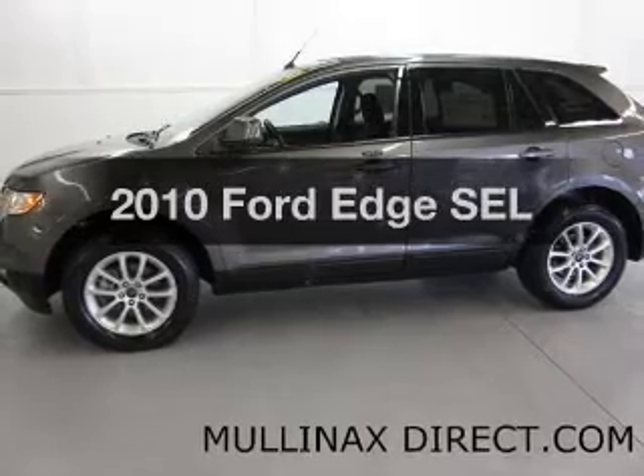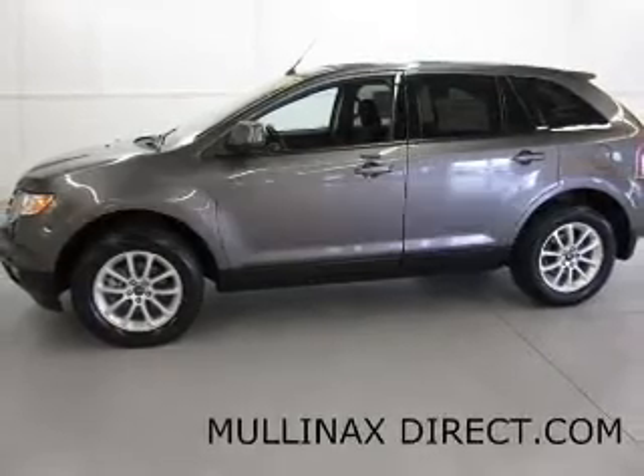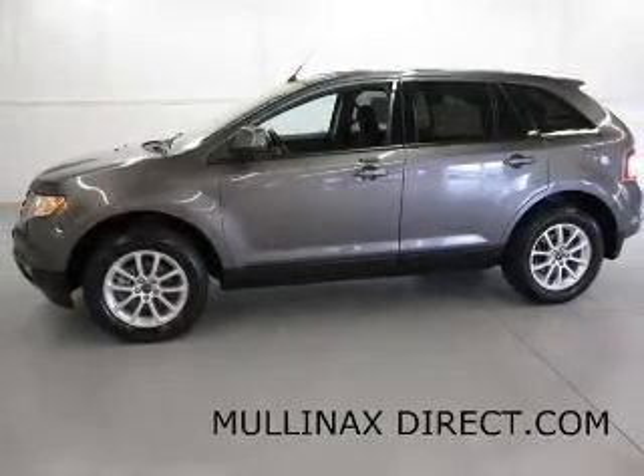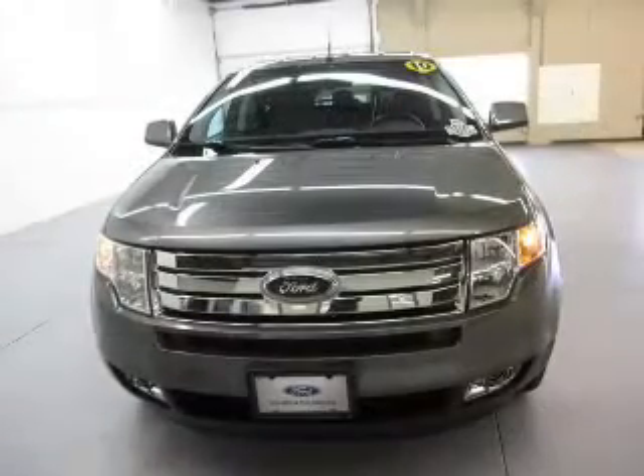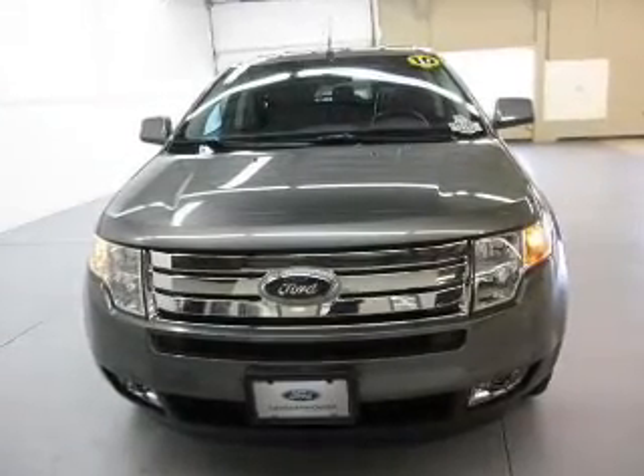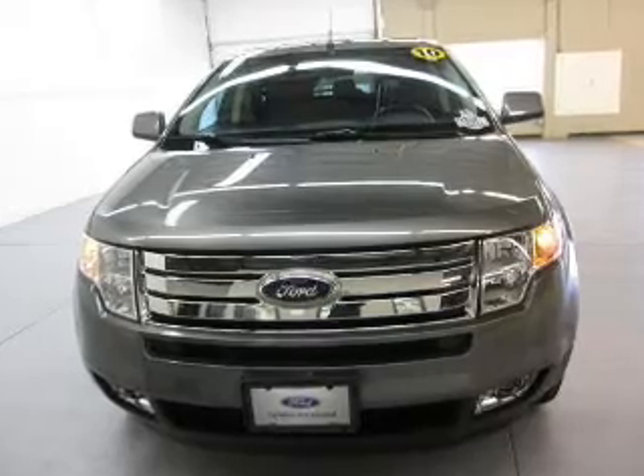Get noticed in this 2010 Ford Edge — this is the set of wheels you've been looking for. The powertrain includes all-wheel drive with a solid 6-cylinder engine, connected to a smooth-shifting 6-speed automatic transmission.